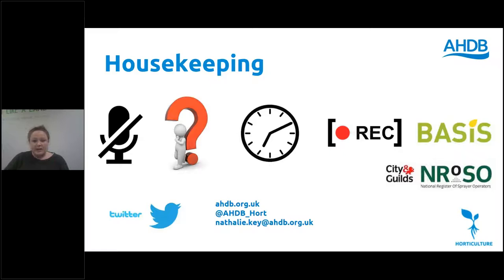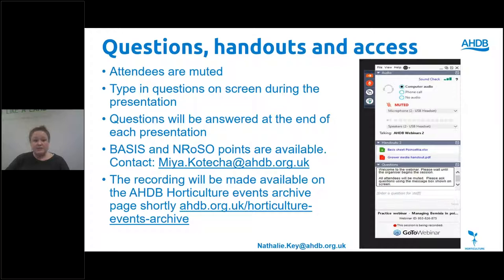Before we kick off, some housekeeping: throughout the webinar the audience is muted but you can ask questions anonymously by submitting them through the questions box on the right hand side of your screen. You'll have an opportunity to ask questions after each session and at the end of the webinar. If you have any issues during the webinar please also flag this via the questions box. Basis and Enroso points are available — please complete the forms downloadable from the handouts box and return them to Maya.